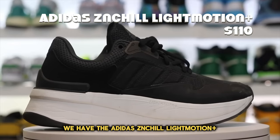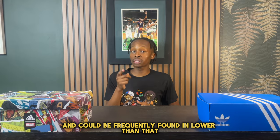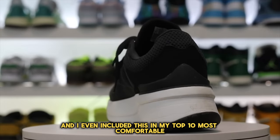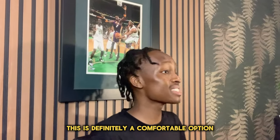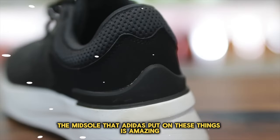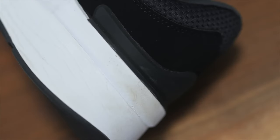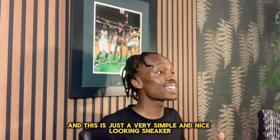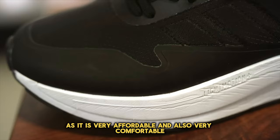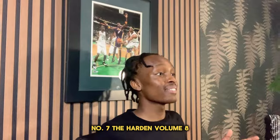Coming in at number eight, we have the Adidas Sitio Light Motion Plus. This is a very affordable option coming in at $110 and can frequently be found even lower. I even included this in my top 10 most comfortable under $100 list. The midsole is very soft and squishy, which feels amazing when walking. This is hands down one of the best bang-for-your-buck sneakers you can get, as it's very affordable and also very comfortable.